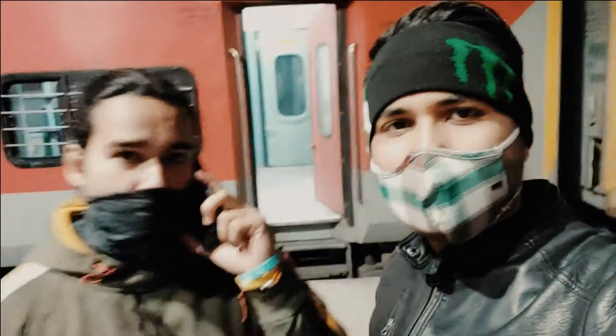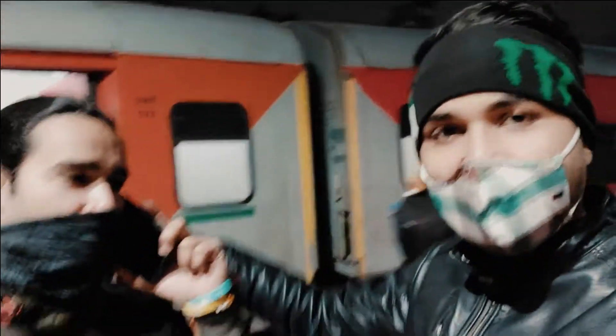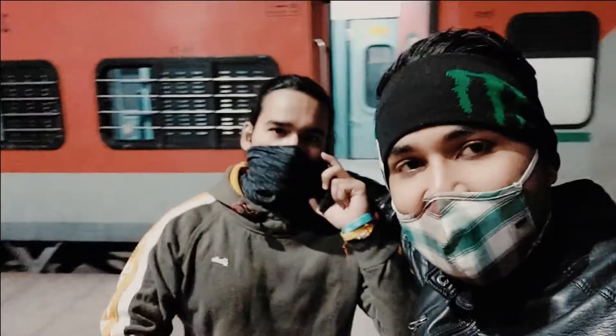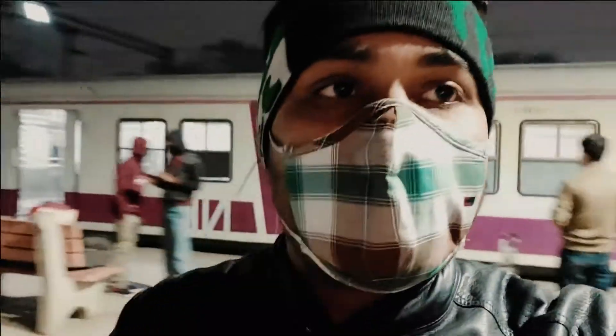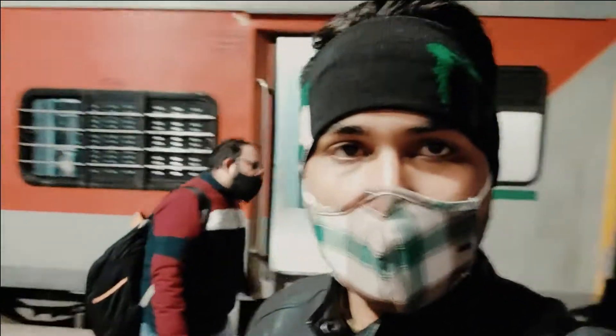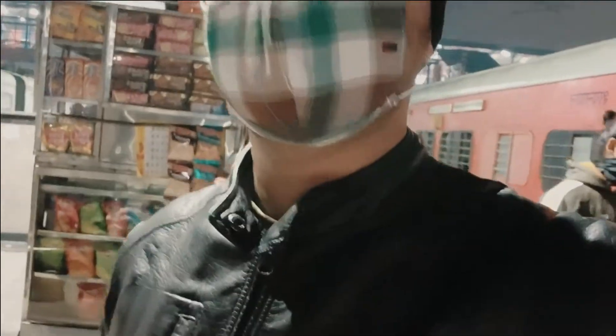This is the New Delhi Nizamuddin Railway Station. Let's go and meet you.